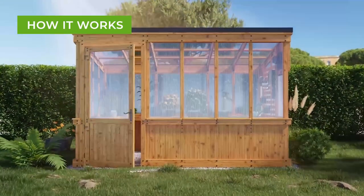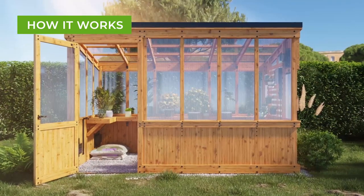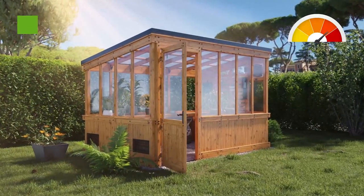Your greenhouse captures the sun's rays and traps the resulting heat, creating a warmer environment inside versus the outside temperature. If the greenhouse gets too warm, it's time for forced ventilation.